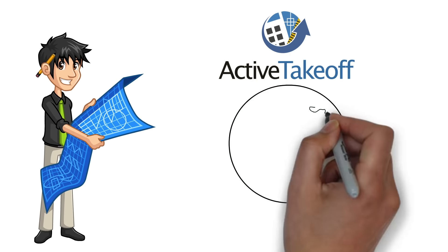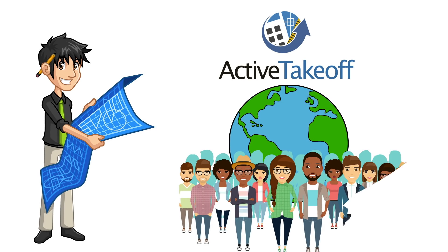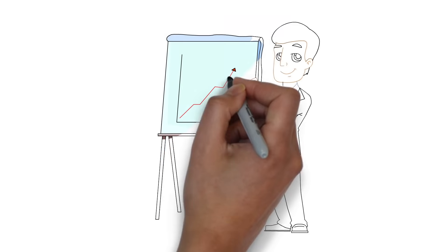Active Takeoff is used by thousands of satisfied users around the world. Share your work with colleagues, get more productive, and be the first to present your quote to your customer.